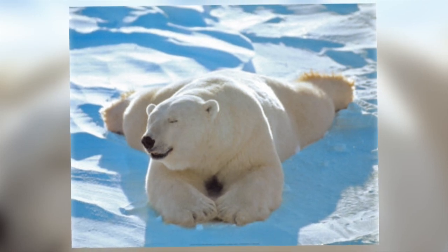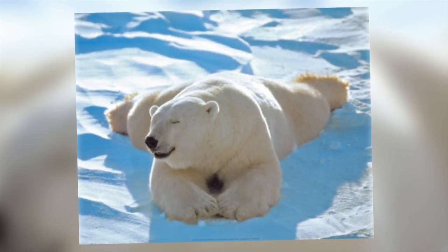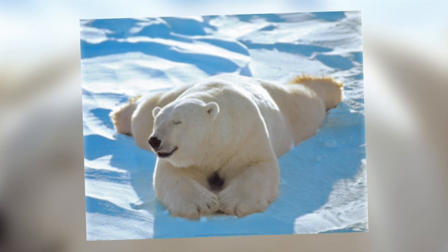In fact, their fur is so good at keeping them warm that they overheat at temperatures above 10 degrees Celsius, or if they run for too long.